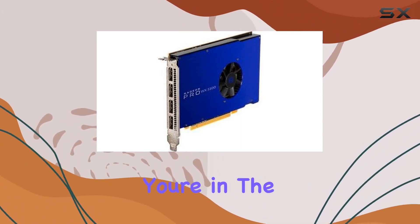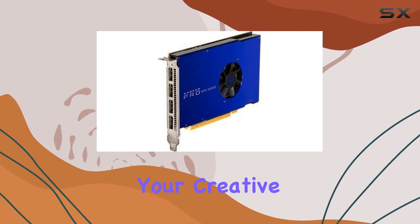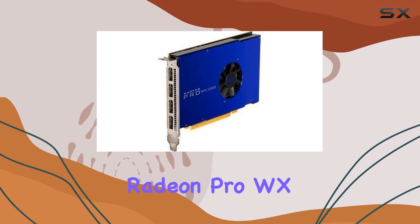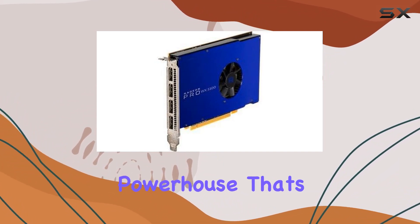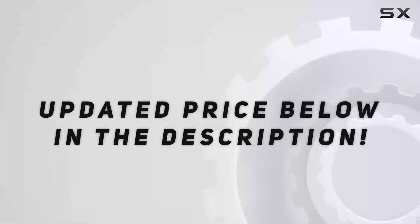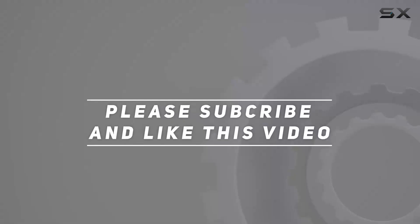If you're in the market for a graphics card that balances performance and efficiency while elevating your creative workflow to new heights, look no further than the Dell Radeon Pro WX5100. It's a powerhouse that's ready to unleash your creativity without compromise. Check out the video description for updated pricing, and thank you for watching.